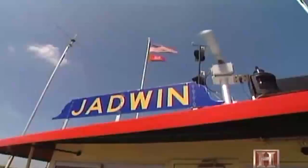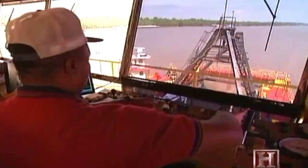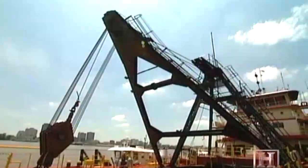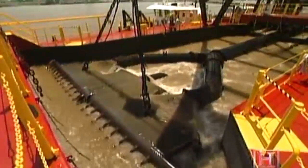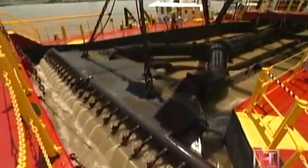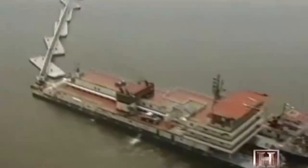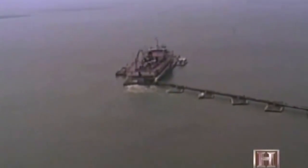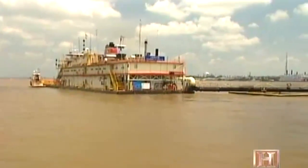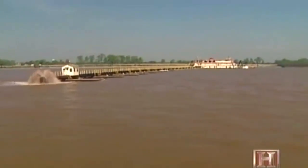A few miles up river, the dredge Jadwin gets down and dirty. Less shipping traffic and a more silty bottom in this section call for a different type of machine. The Jadwin is a dustpan dredge, named for the shape of its suction head. Dustpan dredges were designed for the Mississippi River and first built by the Army Corps of Engineers to fill the need for a dredge that could operate in shallow water and still be large enough to quickly excavate the shipping channels.